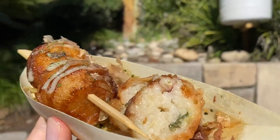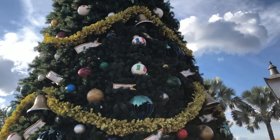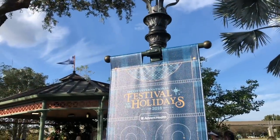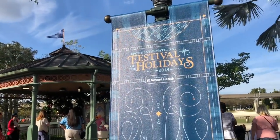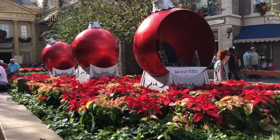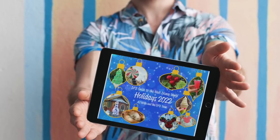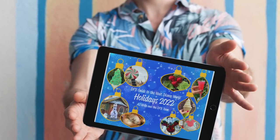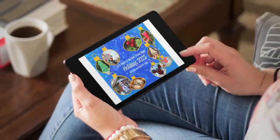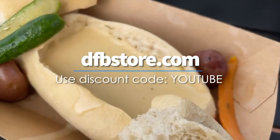Food and Wine Festival is wrapping up soon, but Festival of the Holidays is right around the corner with some really satisfying, filling, large items that are among my favorites at festivals all year. If you want to study up on all the different food booths for whatever festival you visit, check out our full DFB digital guides — they tell you about the food offerings at each booth, including price points and reviews to help you figure out your Epcot food budget. You can get those guides at DFBstore.com — use code YouTube for a discount.